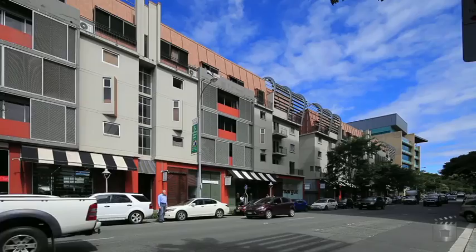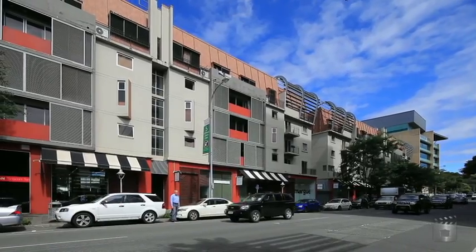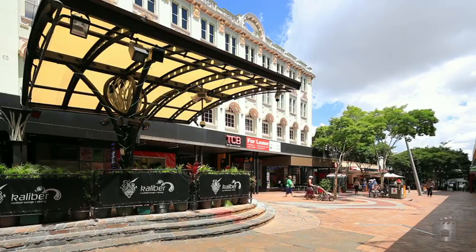Situated in a capital growth area of sought-after Fortitude Valley, it is an excellent investment opportunity that will see high rental returns now and well into the future.